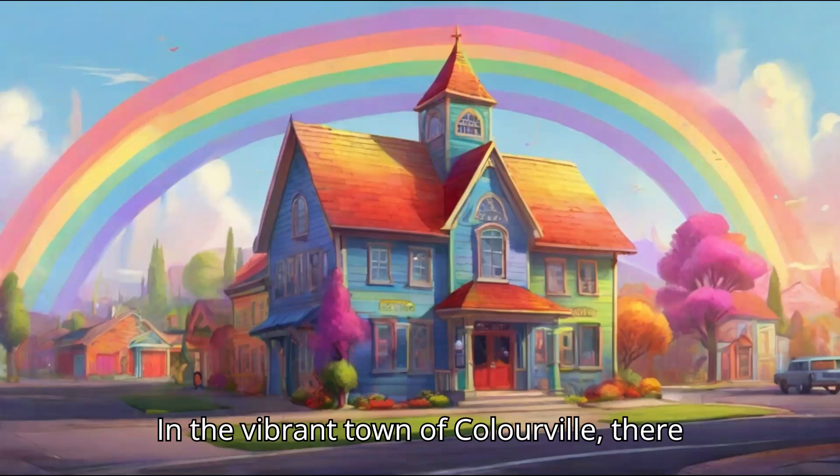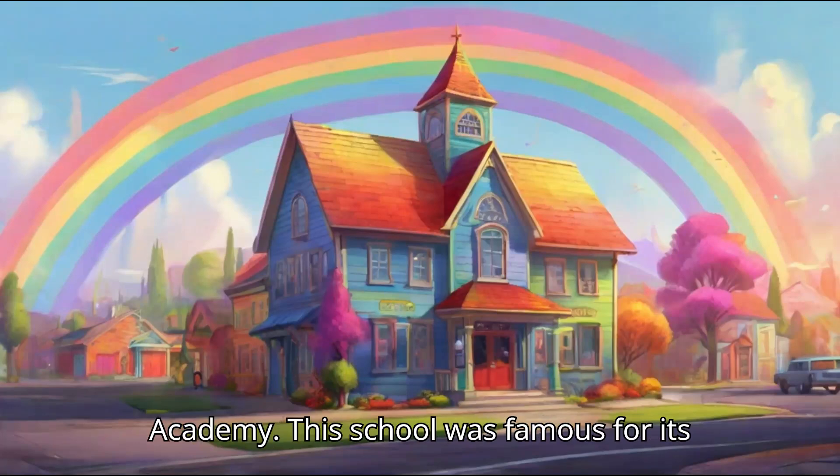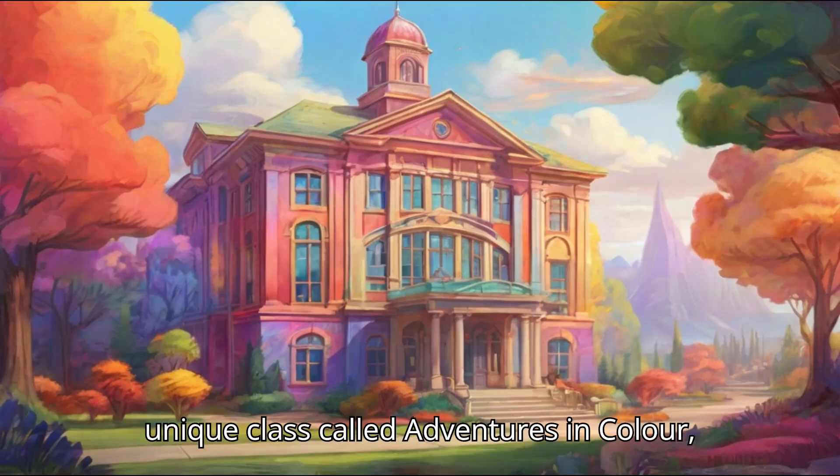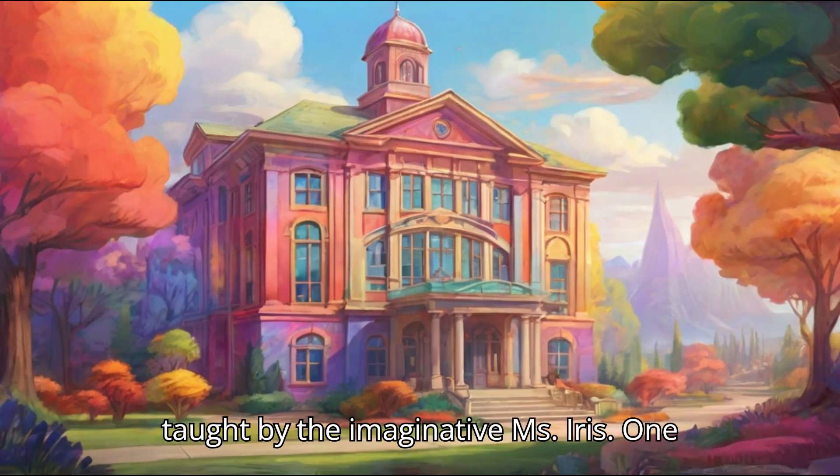In the vibrant town of Colourville, there was a special school named Rainbow Academy. This school was famous for its unique class called Adventures in Colour, taught by the imaginative Ms. Iris.